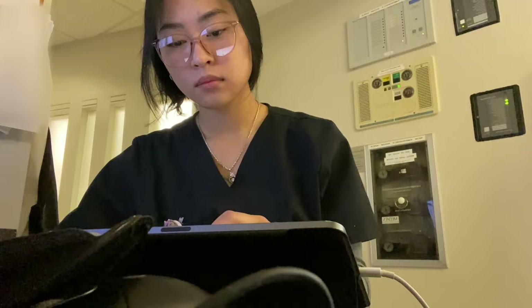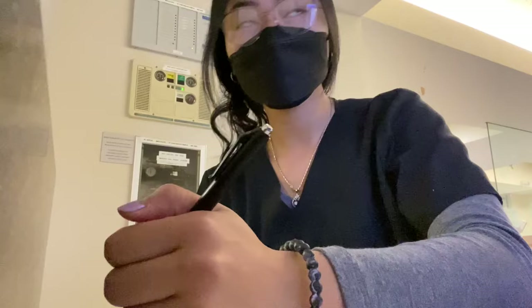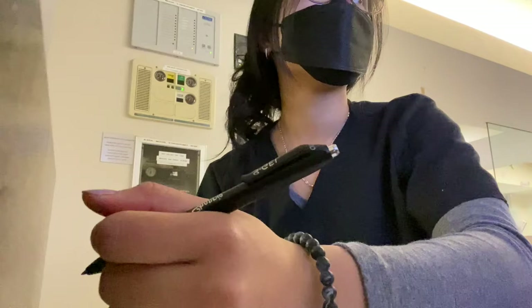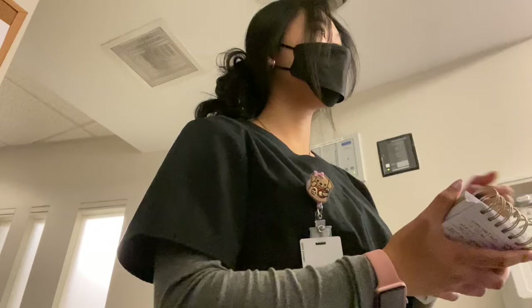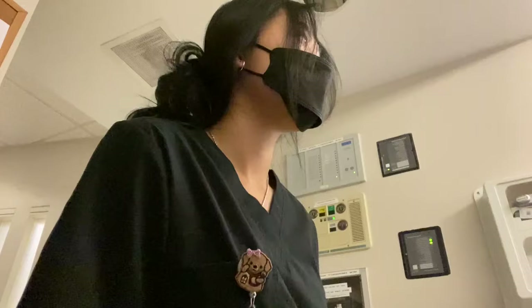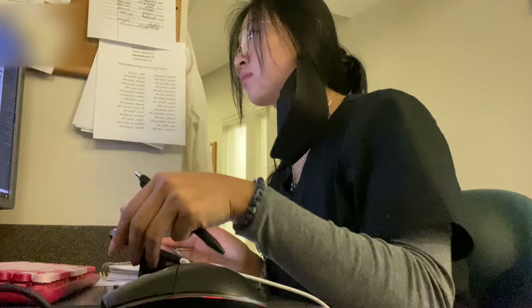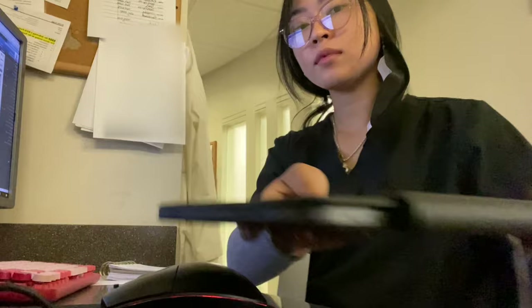When I filmed this, I had finals coming up, so I was just sitting there studying for my exams. But even when I was doing that, I had to make sure that I was alert and that I don't miss any information the doctor may tell me. I can't really show myself seeing patients, so this is what I look like when I go take notes with the doctor. I always have to remain alert — so as soon as I hear something, I throw my iPad to the side and get back to work.